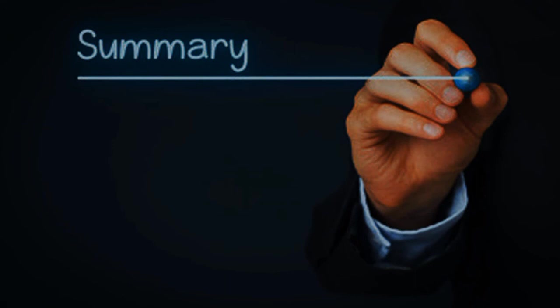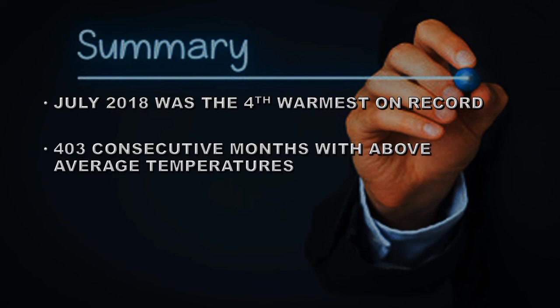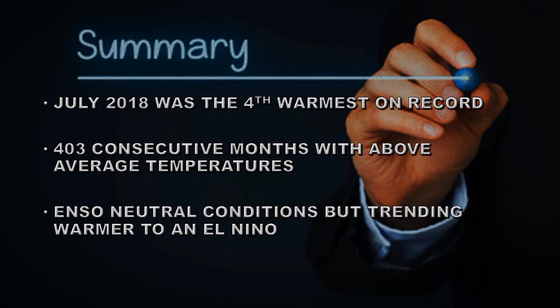In summary: July of 2018 was the fourth warmest on record despite ENSO neutral conditions. We've now had 403 consecutive months with above-average temperatures. ENSO neutral conditions are trending toward warmer conditions, which would lead to an El Niño. The Sun has been very quiet in July but is expected to recover somewhat in August. Until next time, goodbye.